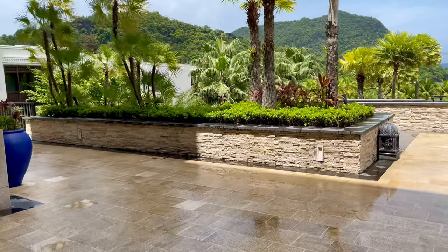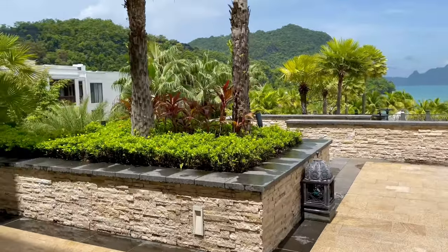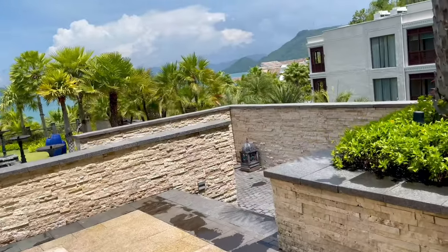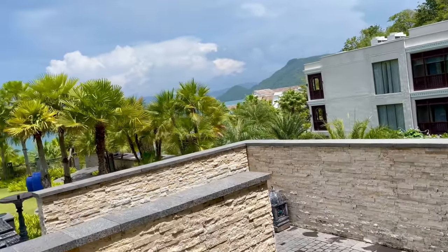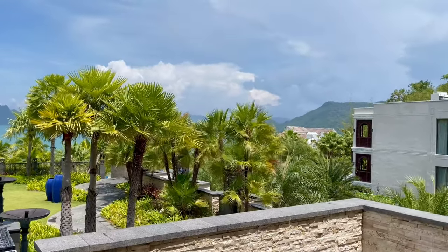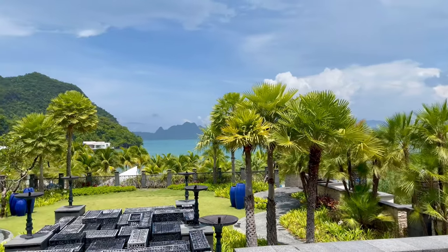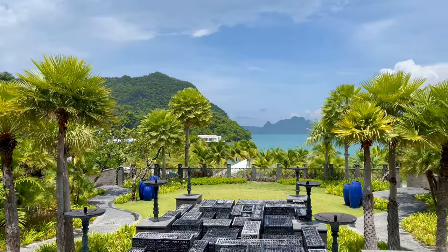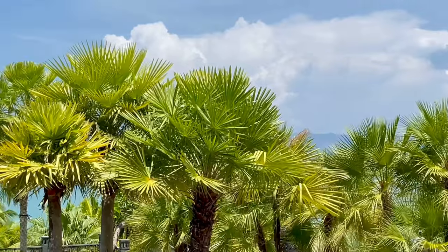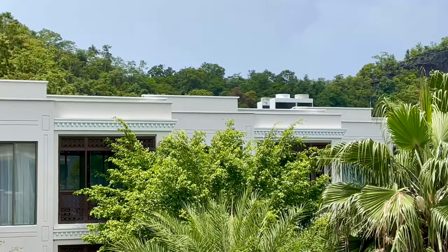Hi guys, this is where we're checking in — this is the St. Regis Hotel. It's actually looking beautiful and I am obsessed. I've never been here in this location obviously, but I've been to St. Regis Hotel before, but not in a vacation vibe — that was in KL. The views are amazing.